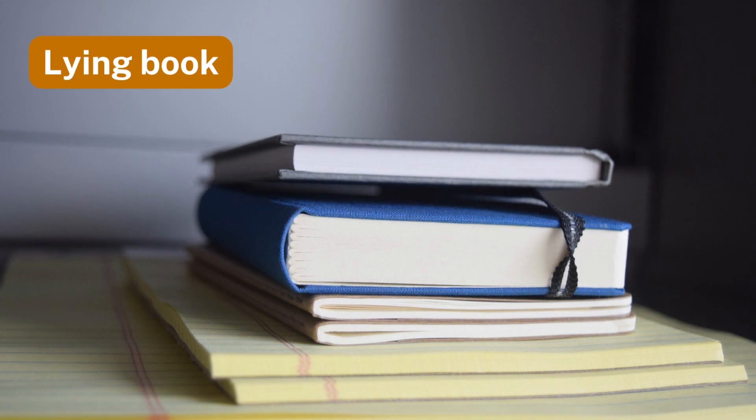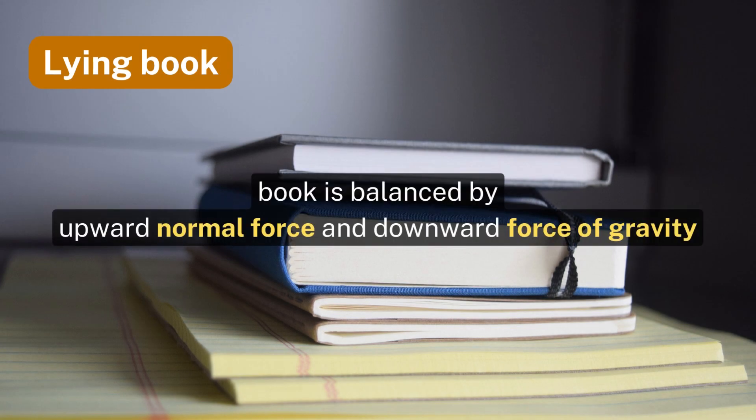Number eleven: lying book. The role of a balanced force in supporting a book lying on the desk.